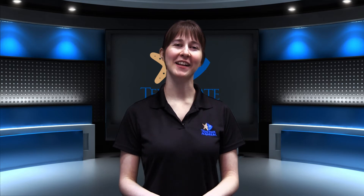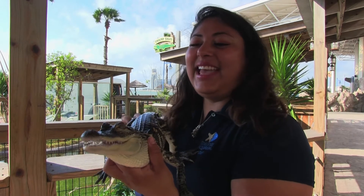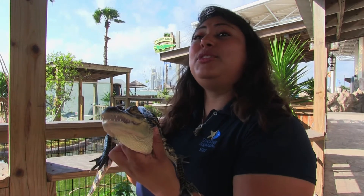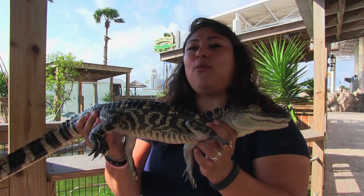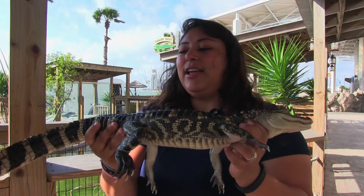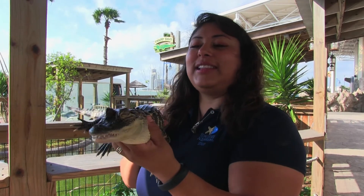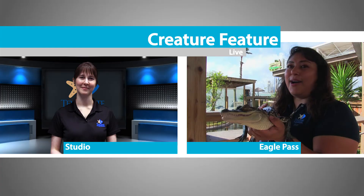Hi Sarah, thank you for joining me today. Tell us a little bit more about Dixie. Hey everyone, this is Dixie. She is a juvenile American alligator, roughly two years old. Juvenile alligators will typically grow about one foot per year, so you can see Dixie is a little bit of a fast grower. Just like humans, animals can grow at their own rate as well.